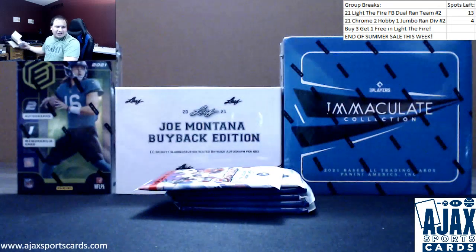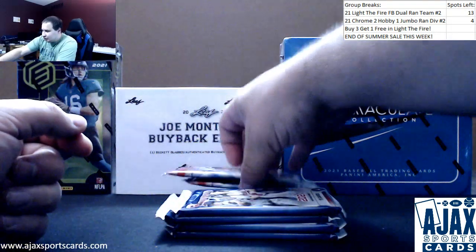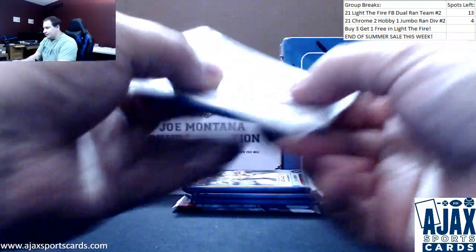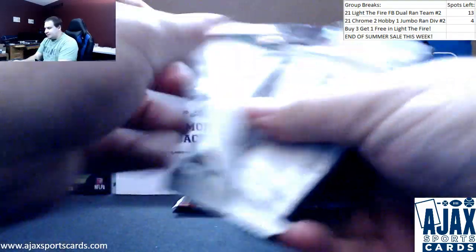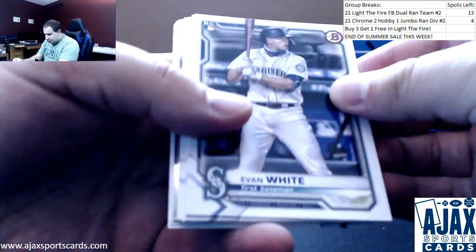Four spots left on Top of Chrome, guys. Really looking to get that filled. I reduced the price of the slots to $149.95. Would love to get that broken this week. Less than the price of the Hobby Box gets you into three of them with one random division.